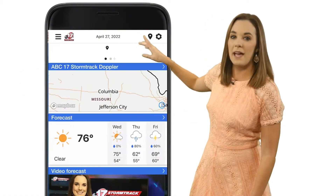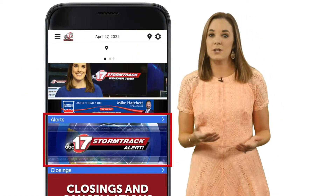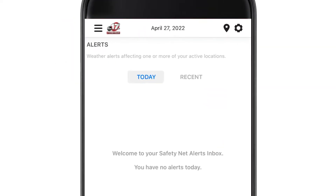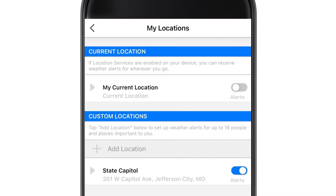Once the app opens, scroll down the homepage and select Alerts. This screen will tell you if there are any active alerts or any have been recently issued. In the upper right-hand corner of the screen, tap the Location icon. This screen will default to your current location based on your phone's GPS coordinates.